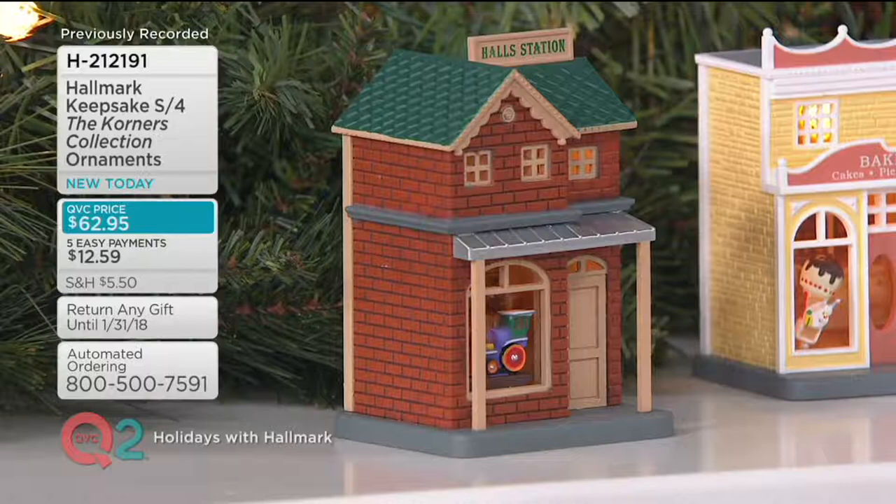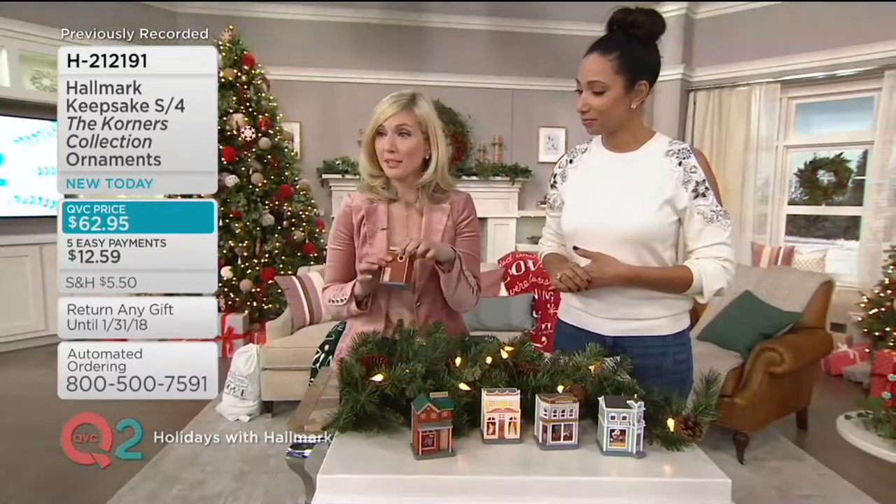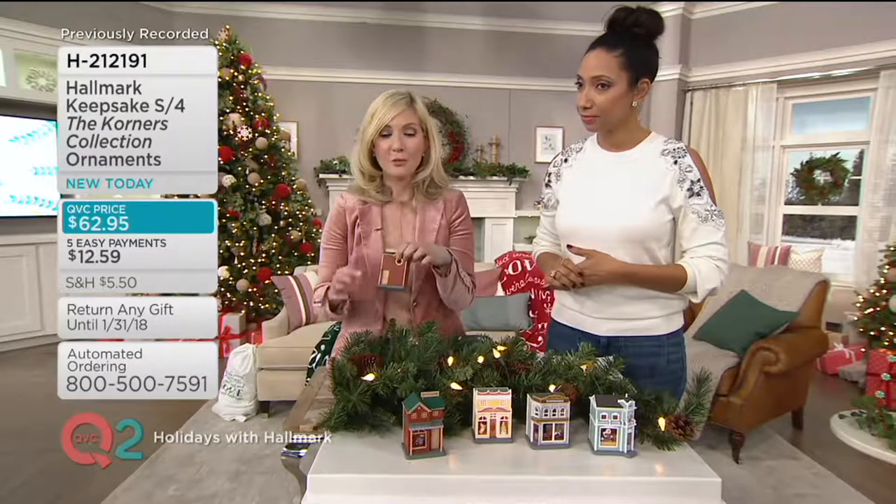Each one actually comes with a grommet in the back, so you can put a little light string right in there. The ones out front here, you'll see we've put some lights in to really bring those to life.